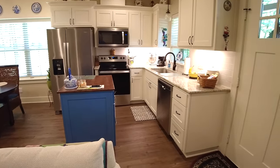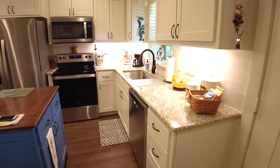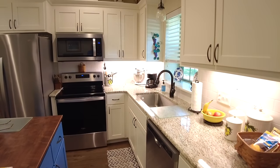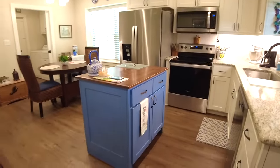We've got shaker style cabinetry and granite countertops. We've got a sink, dishwasher, and microwave mounted above. And then we've got a small island located in the center.